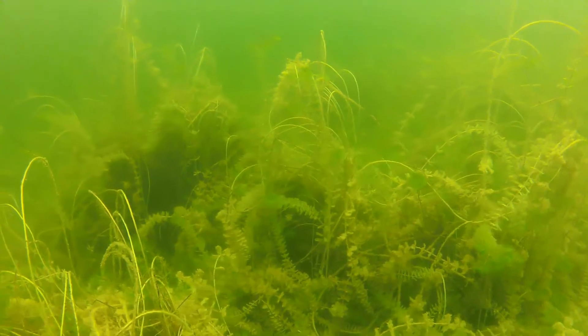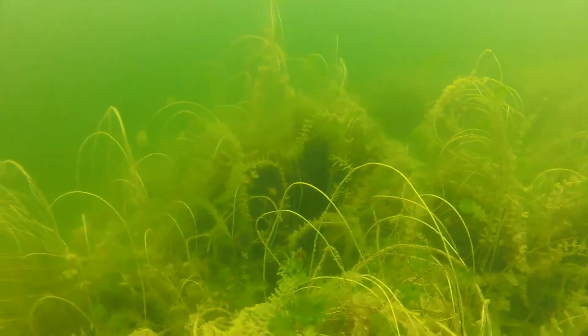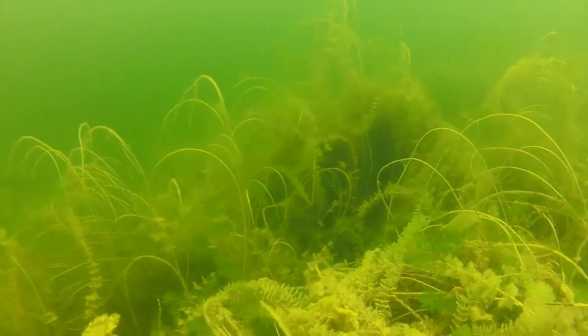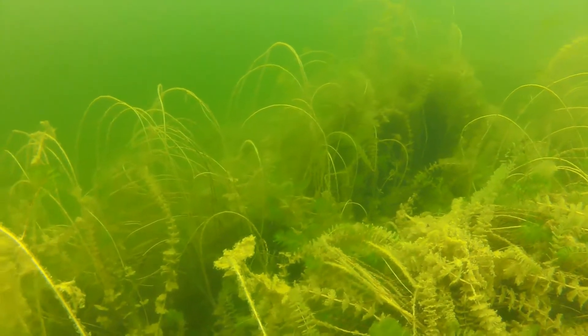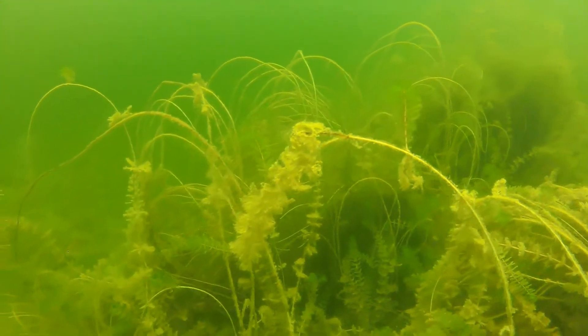Young bluegill don't stray far from the cover provided by dense vegetation. You must look closely to see the small fish as they blend in almost perfectly against the green stems and leaves.